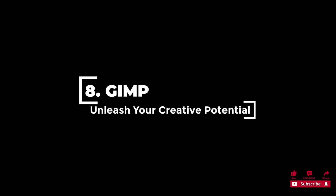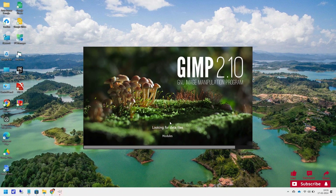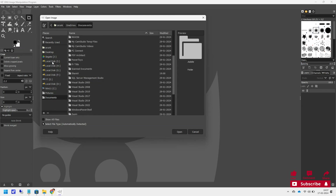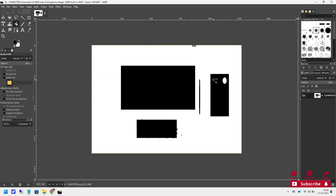8. GIMP, also known as GNU Image Manipulation Program, is a powerful open-source image editor covering the needs of professionals and amateurs alike. It is filled with unique features wrapped in an easy-to-understand interface that, even though it has an old-school look, doesn't affect its capabilities. On the Microsoft Store, GIMP has 766 ratings with an average score of 4.4 out of 5 stars. Its functionality can be extended with a large number of plugins and scripting support.